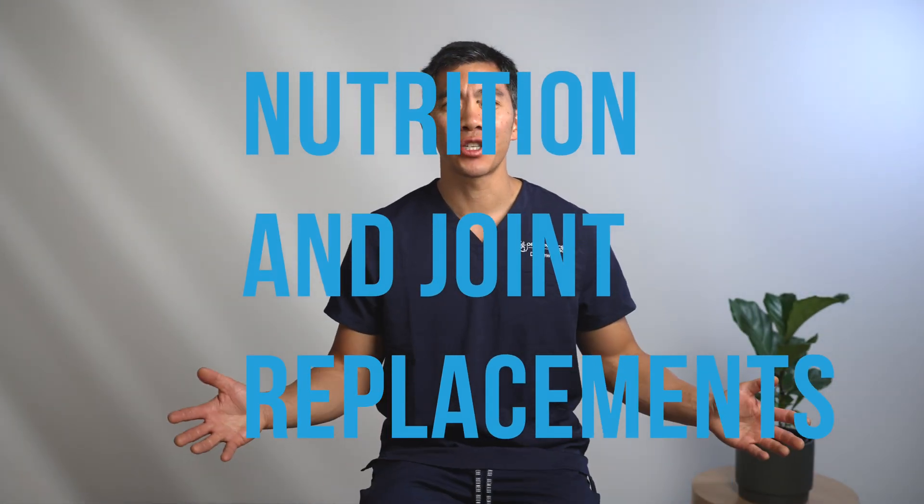Hi and welcome to the channel. I'm Dr. Chenwen Liu and I'm a hip and knee replacement surgeon. Today I wanted to talk a little bit about post-operative nutrition.